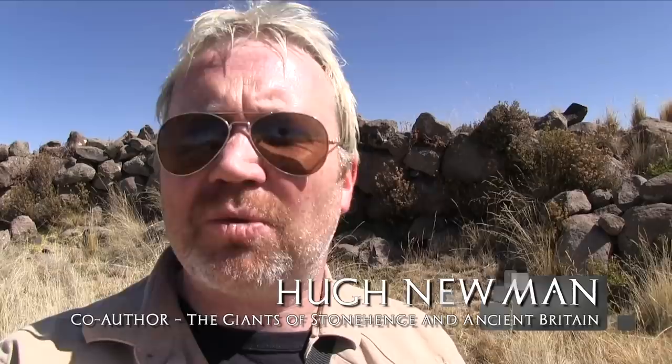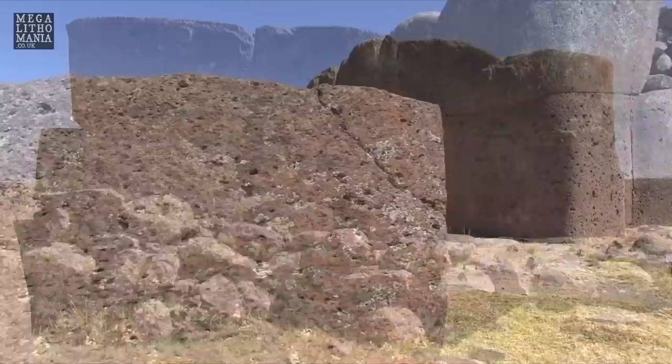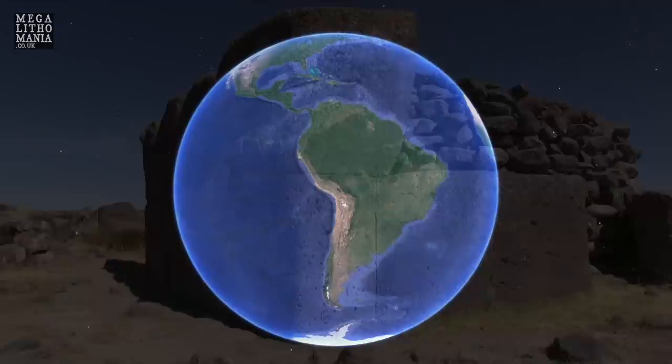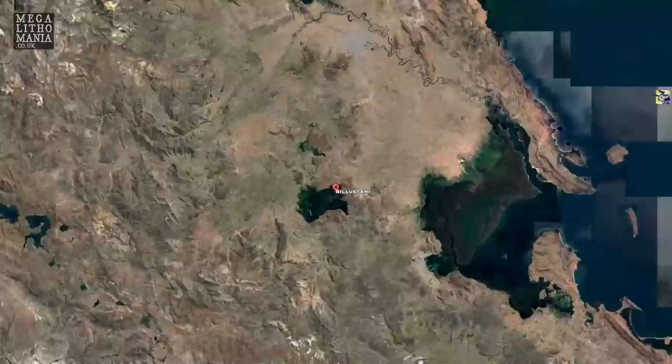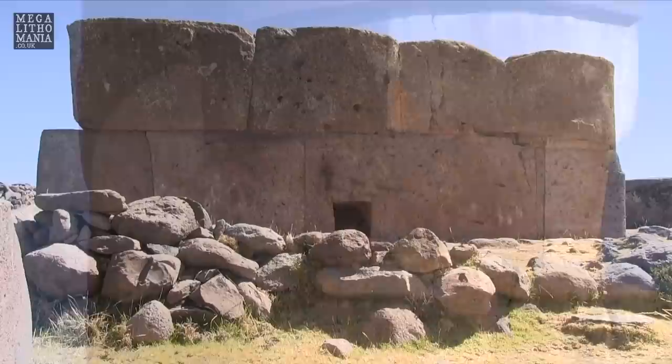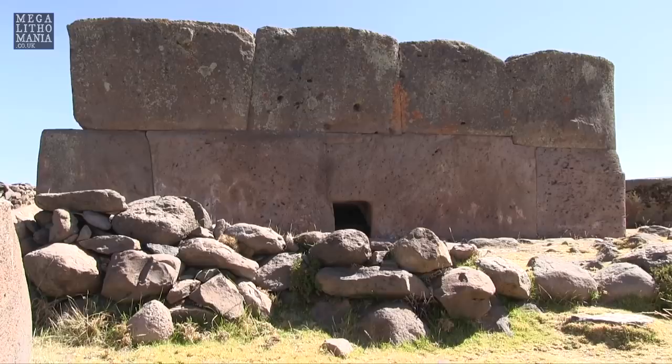We're just up here at the square Chulpa of Sillustani. We just had a good look around it and found a lot of evidence of extreme antiquity and also extreme destruction. There could have been some kind of cataclysm here many thousands of years ago. It's officially supposed to be an Incan Chulpa, although there are Coya Chulpas and possibly Pucara Chulpas as well — three or four different cultures that existed in this area. There's extreme lichen on some of the stones, and the technique is very similar to Easter Island.